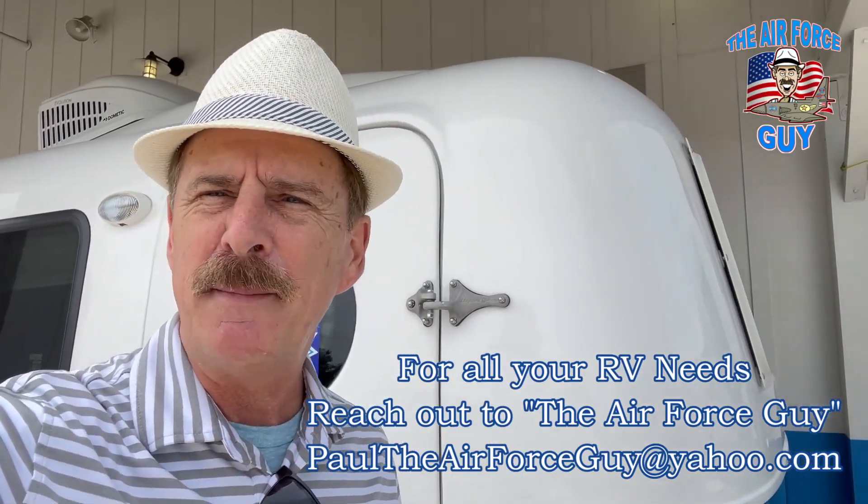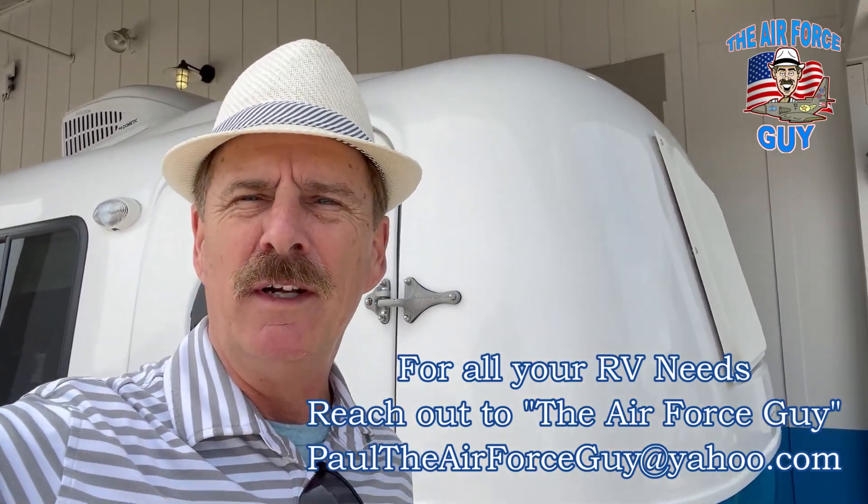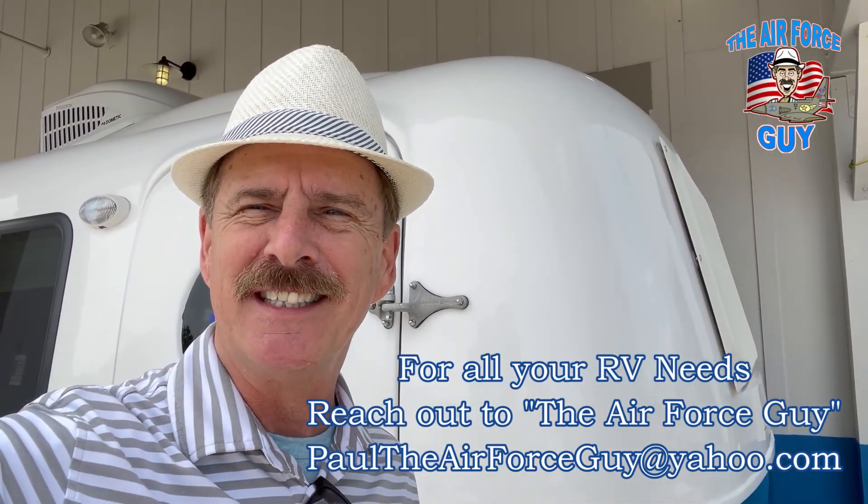So now you've seen it all — what do you think? You like it? Is this something you'd go for? Let me know, comment down below, subscribe, hit that bell, and keep up with my channel. Take care!